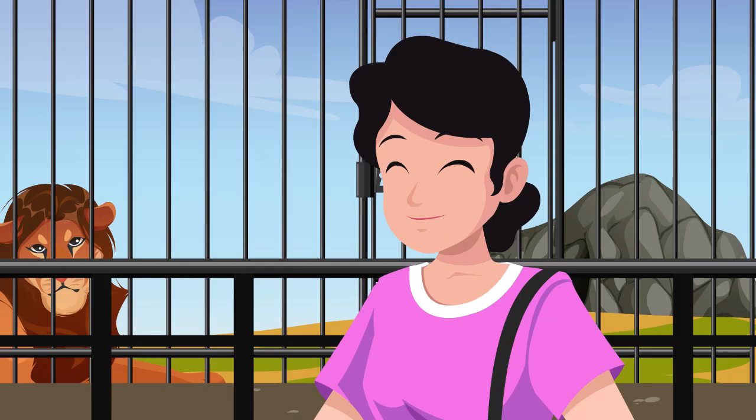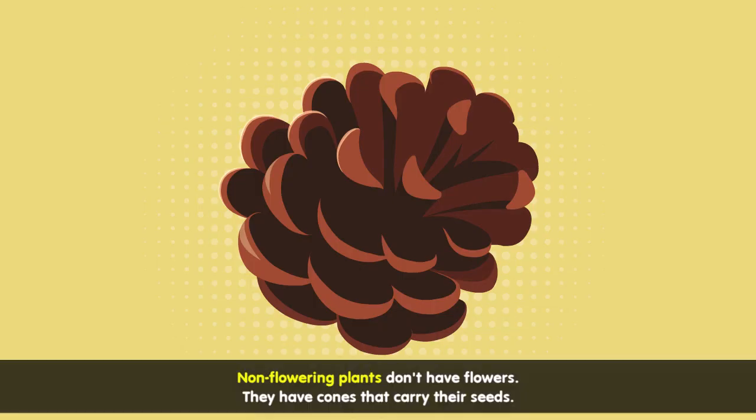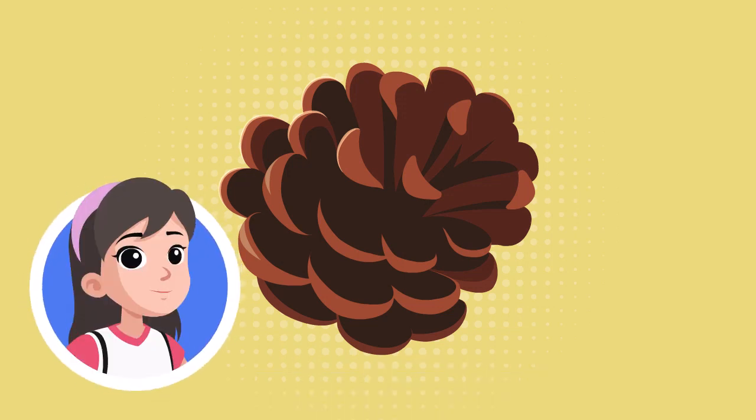Let's have snacks first, Ellie. Let us go to the garden. Mommy, what do you call these? Those are pine cones. Are pine cones flowers? No, Ellie. Pines do not have flowers. They have cones that carry their seeds. Oh, that's interesting.